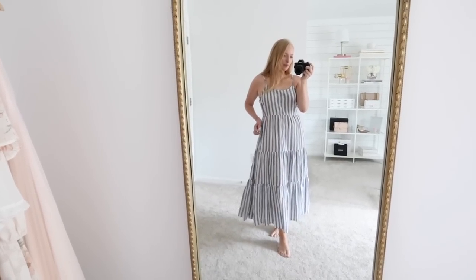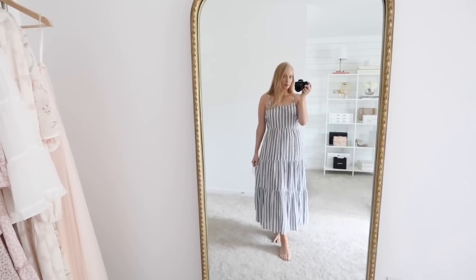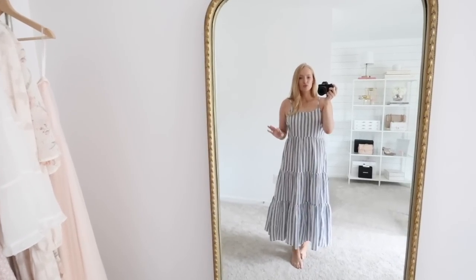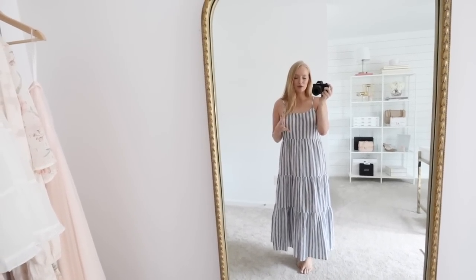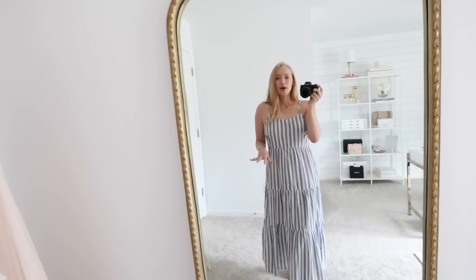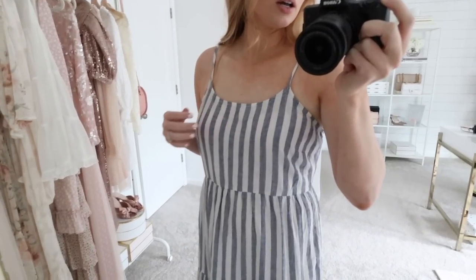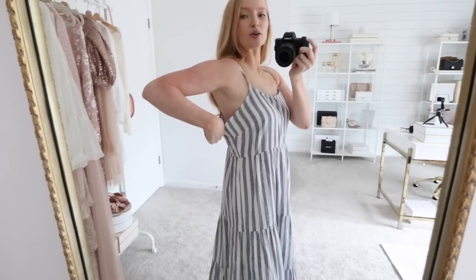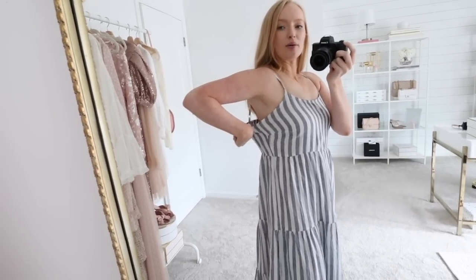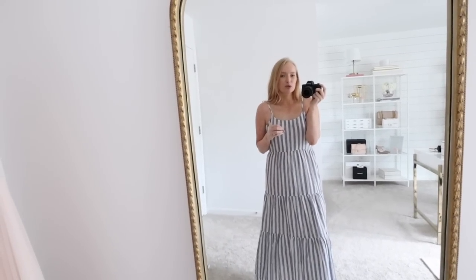I feel kind of indifferent about this dress because from far away, I love it. I love the stripes — I'm such a fan of blue and white stripes during summer. I think it's a great basic dress that I would reach for a lot during summer. It also feels like it will keep you nice and cool, but I do think the fit overall could be better. In the top it's just really roomy — it's kind of bunching all through here on both sides and also hanging on the side. It looks a little messy.